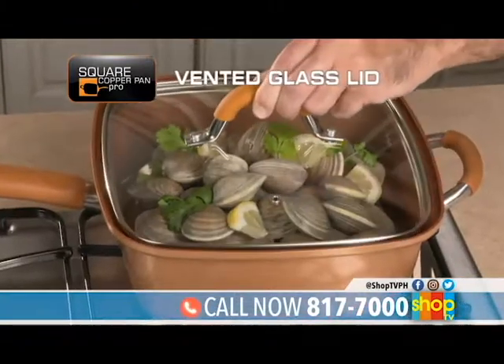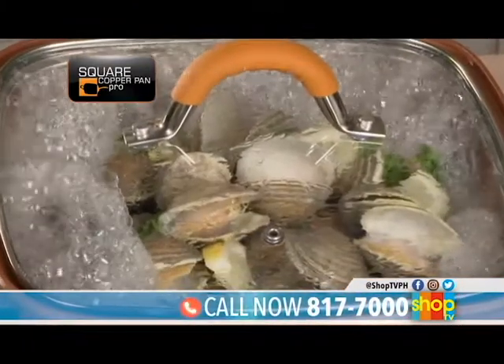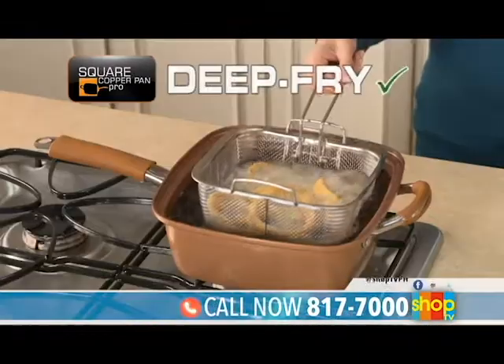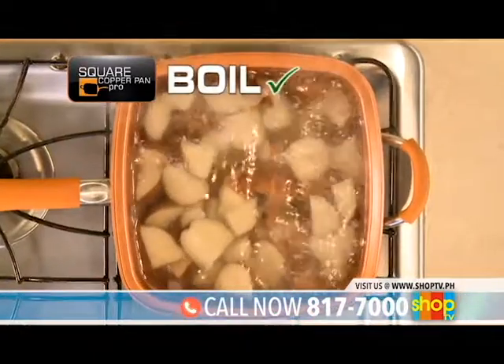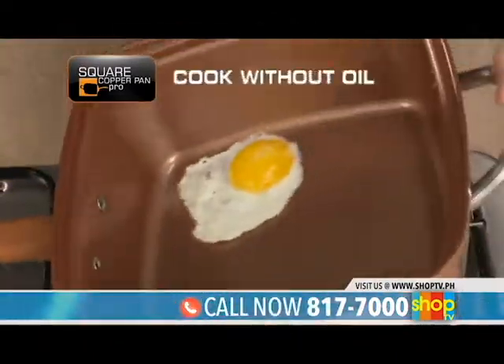Its vented tempered glass lid locks in just the right amount of steam to cook faster and keep food moist and flavorful. Use it on your stove to fry, deep fry, steam and boil. Put it in your oven to roast, bake and broil. Even cook without oil.